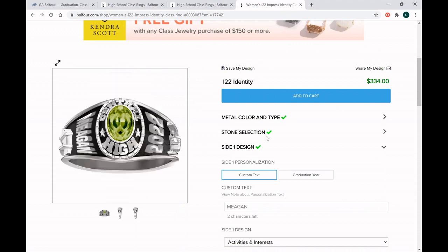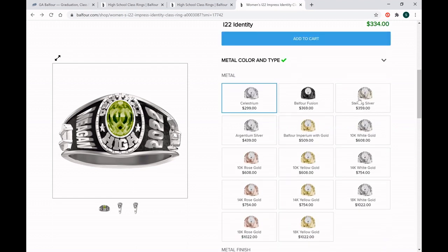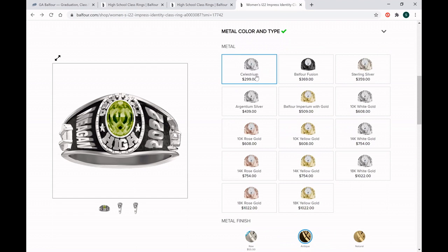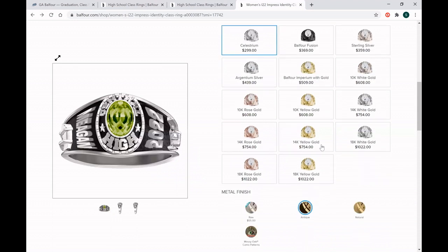I'm going to choose the I-22 Identity ring, because that's what I had as my class ring at Berkmar High School just a couple years ago, and walk through a quick demo of how to design it. Celestia metal is our most popular metal — it's the least expensive and most durable. My class ring was Celestia and it has lasted me over a decade with no problems and no maintenance. We do have precious metals available, but make sure you know how to maintain them if you choose one. Balfour Fusion is our black gun metal — it's coated Celestia, and it's my personal favorite. Some people love it and some don't, and that's completely fine, because your class ring is all about you and what story you want to tell for your high school experience.